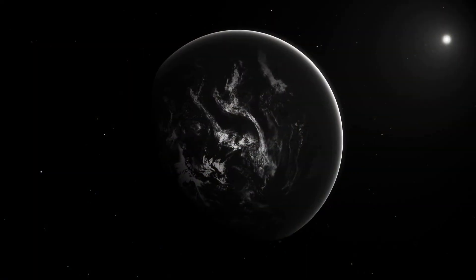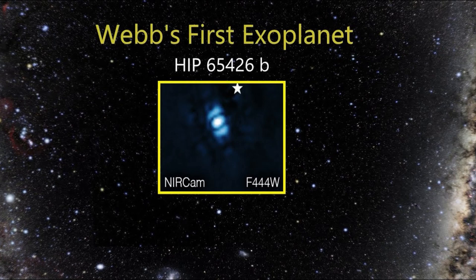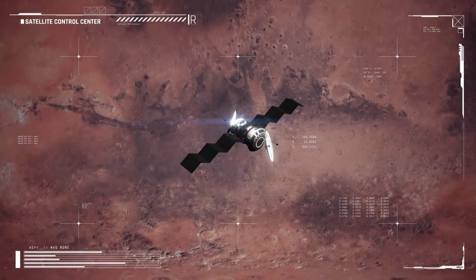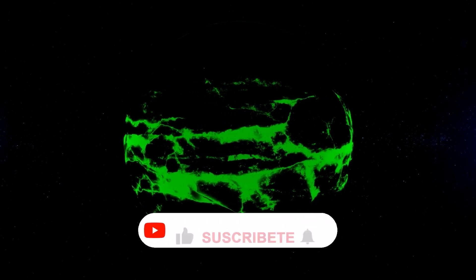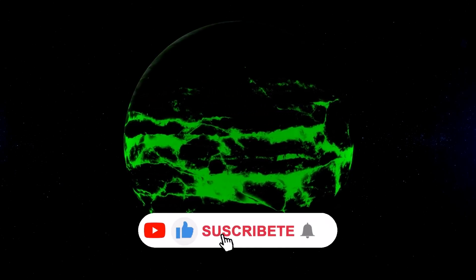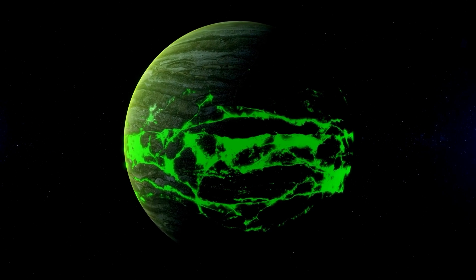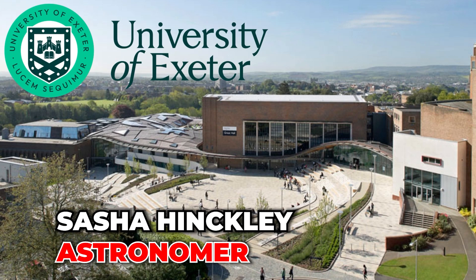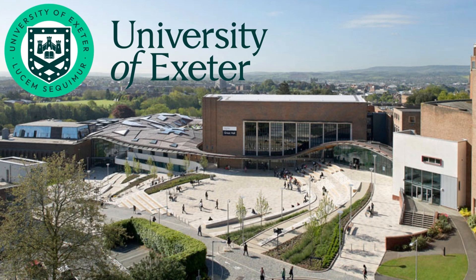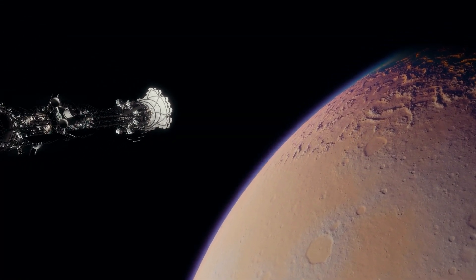The James Webb Telescope made history by capturing its first direct image of an exoplanet. This exoplanet, named HIP 65426b, was discovered in 2017 and is located at a distance 100 times greater from its host star compared to Earth. To observe this colossal gas giant, scientists used the James Webb Telescope and applied several filters. The images obtained were combined to create the resulting image of the exoplanet — an exciting achievement for astronomers. According to Sasha Hinckley, an astronomer at the University of Exeter and leader of these observations, this moment is not only transformative for the Webb Telescope, but also for astronomy in general.